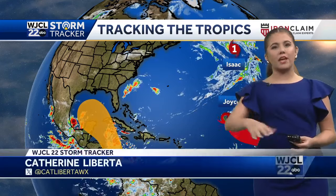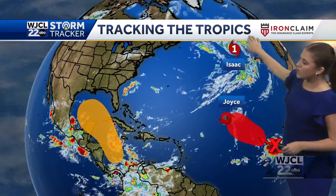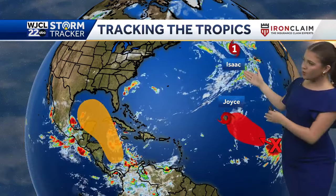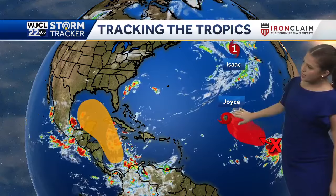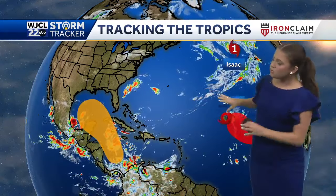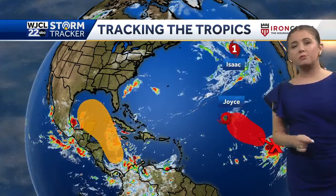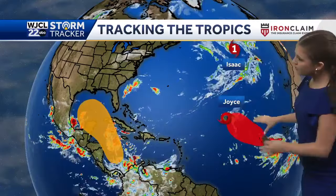We are continuing to track the tropics. Out in the Atlantic, Isaac is a category one hurricane, continuing to move up towards the North Atlantic — it is not going to be an issue for us. Joyce is a tropical storm at the moment and is expected to continue to move through the Atlantic. There's an area right behind Joyce that could potentially become a tropical depression by the beginning of this week, so we're keeping a close eye on this.